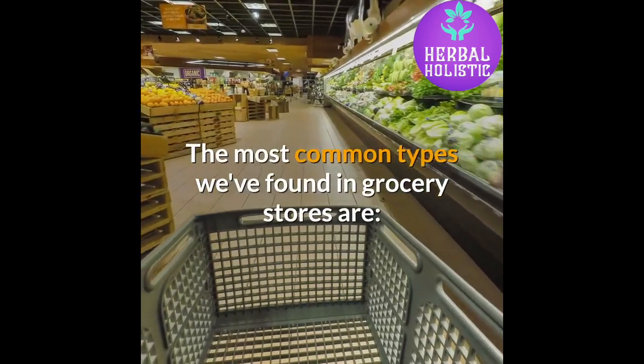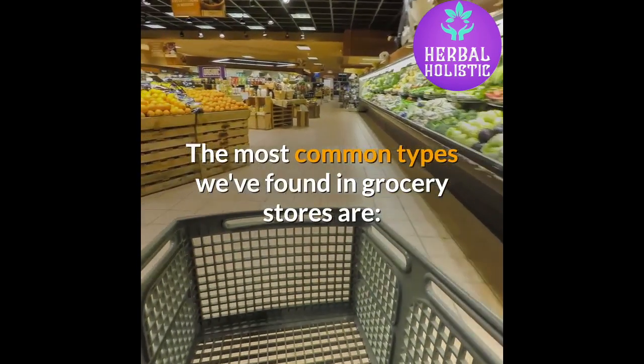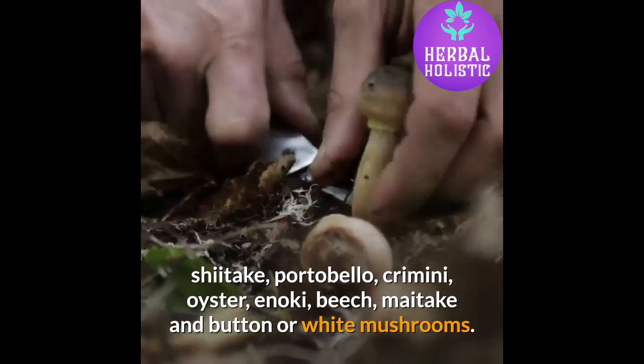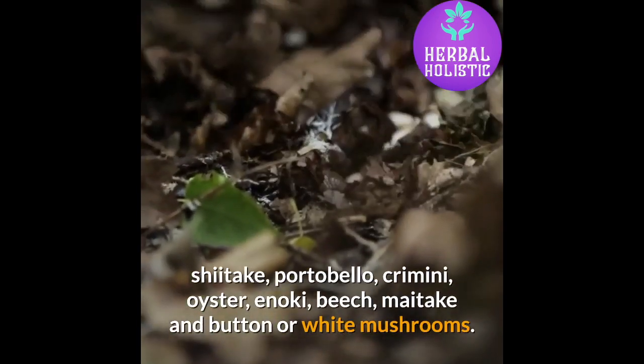The most common types found in grocery stores are: shiitake, portobello, cremini, oyster, enoki, beech, maitake, and button or white mushrooms.